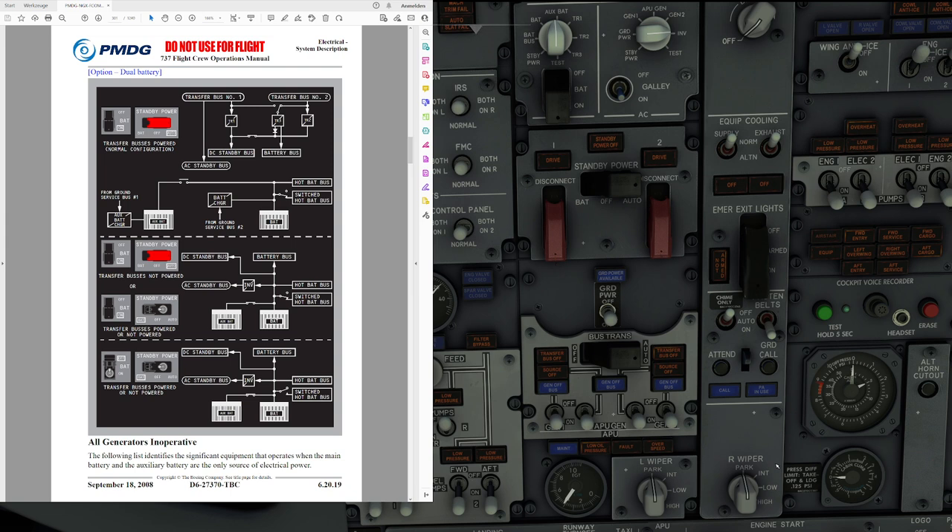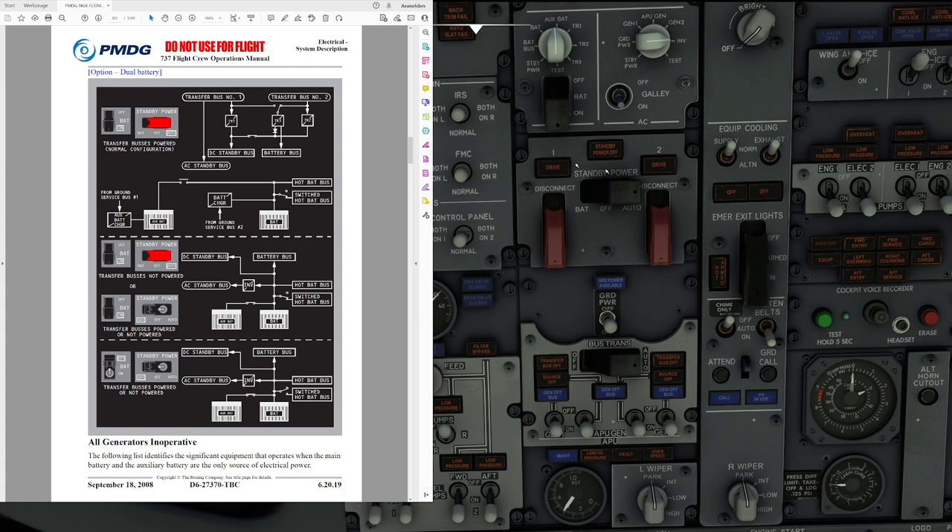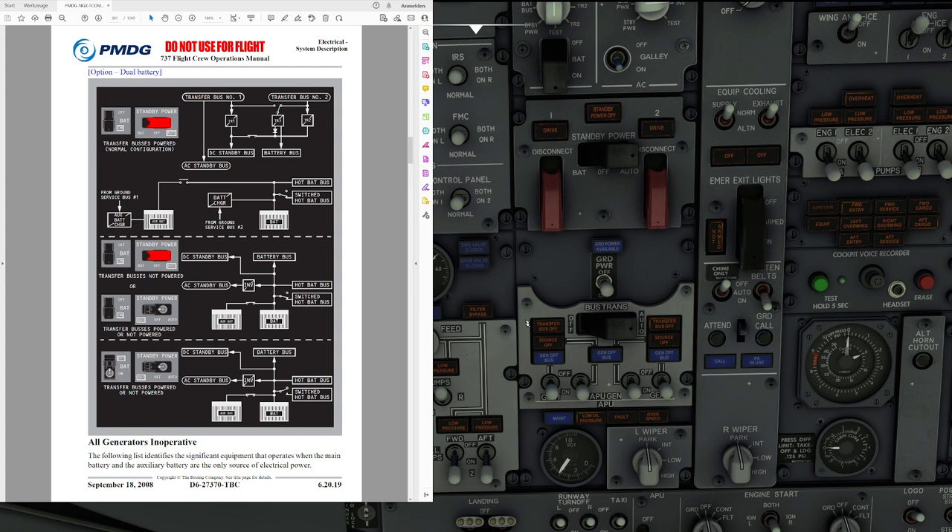That basically concludes our look at the electrical system on the 737NG. Let's quickly summarize what's really important for you to operate the airplane. Never switch off any power source — only switch on new power sources. Don't switch off the APU generator after engine start; instead turn on the engine generator, which will automatically put the APU generator offline. Don't disconnect the IDGs, as they cannot be reconnected. If you do single engine taxi, a transfer bus off light should only illuminate briefly, if at all. Mostly the source off light is going to indicate that automatic switching has taken place.